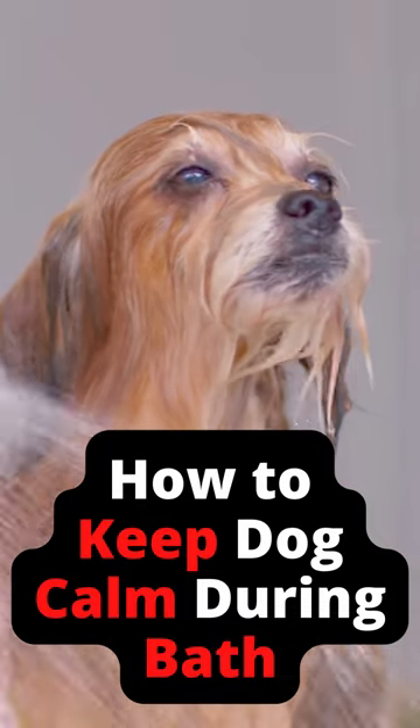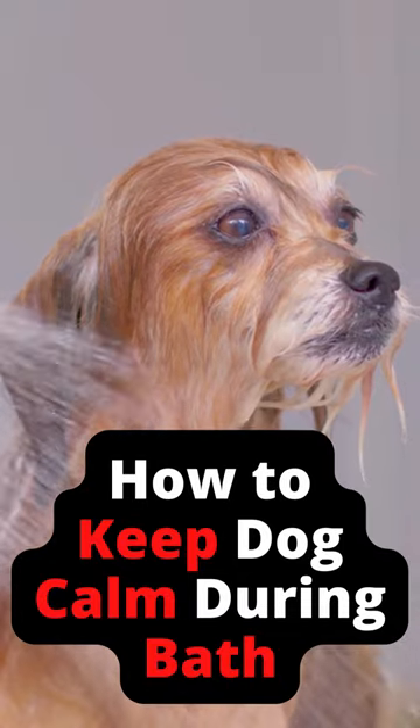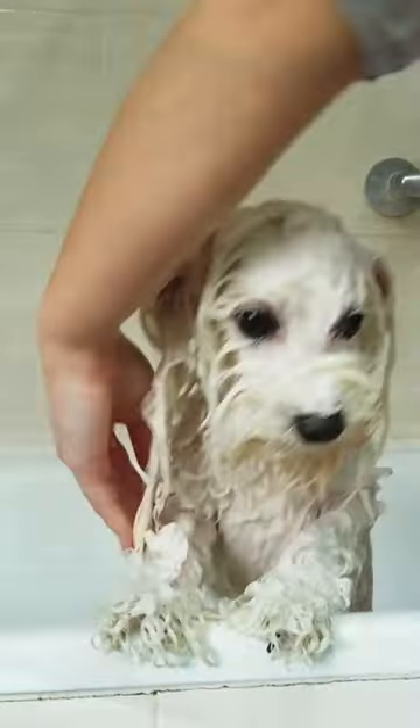In this video, I'm going to show you how to keep your dog calm during bath time so that both of you can have a stress-free experience. One of the most important things you can do to keep your dog calm during bath time is to start off on the right foot — that means having everything you need before you even start the water running.